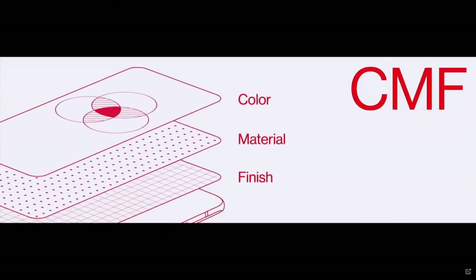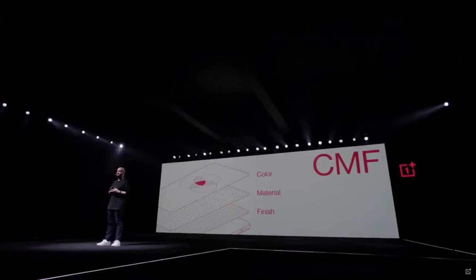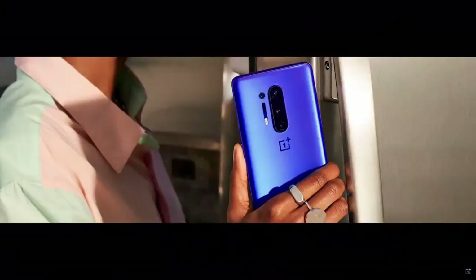That's why CMF — color, material, and finish — is so important. It dictates how a phone will feel in your hands, which in turn will influence your feeling about the device. So let's look at the CMF of the OnePlus 8 Pro.